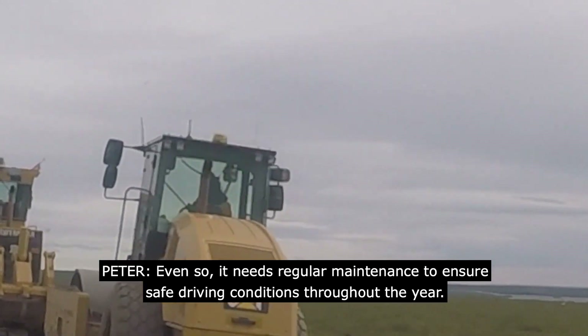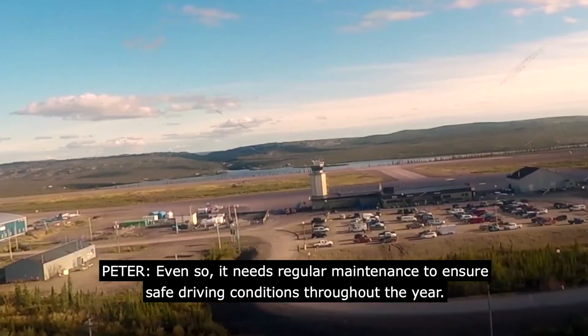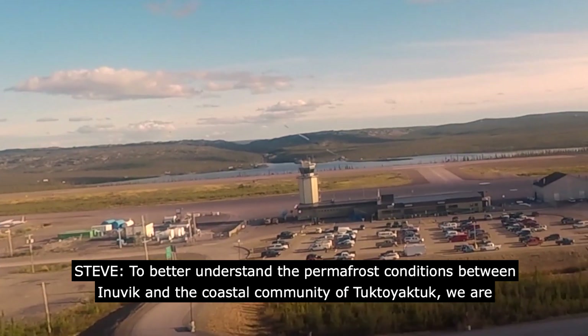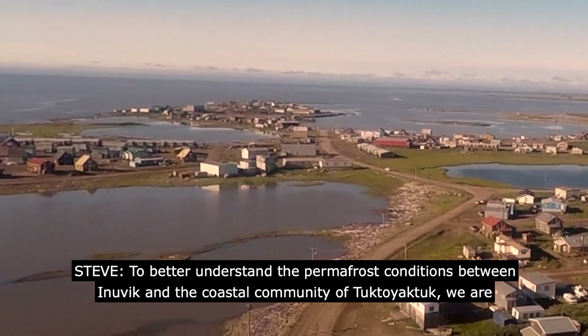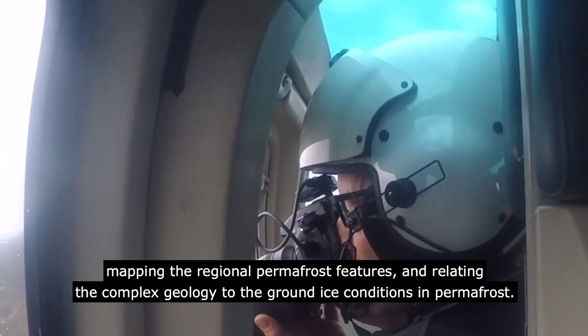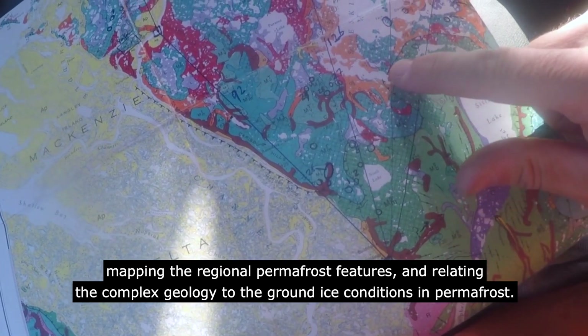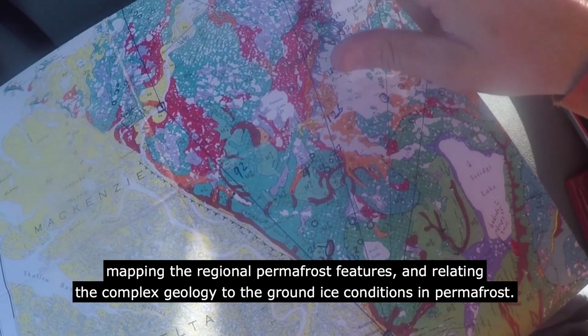Even so, it needs regular maintenance to ensure safe driving conditions throughout the year. To better understand the permafrost conditions between Inuvik and the coastal community of Tuktoyaktuk, we are mapping the regional permafrost features and relating the complex geology to the ground ice conditions in permafrost.